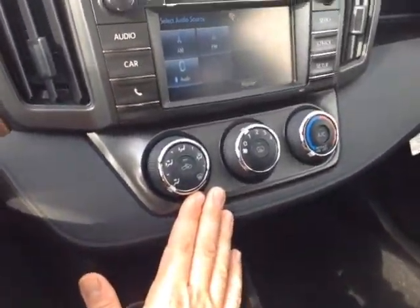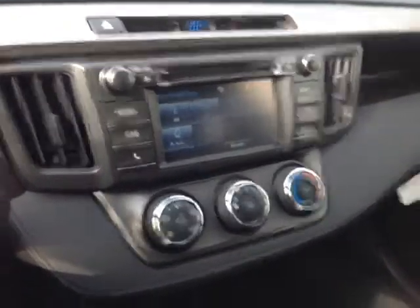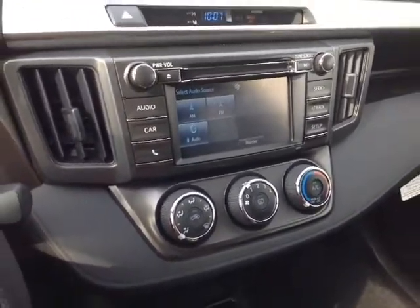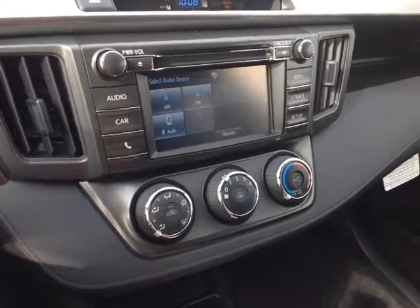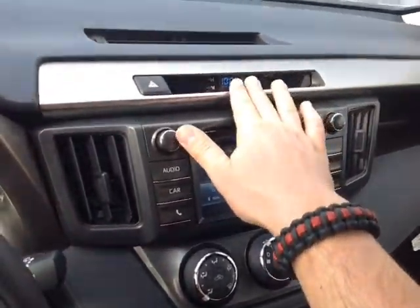Right here is your very easy to access climate control panel that lives right below your touch screen center stereo. It features a number of different audio sources including AM and FM radio, CD, USB, Bluetooth and auxiliary. When you pop the vehicle into reverse, you get that full screen backup camera with the grid. Up top, a digital clock, emergency flash button, and finally on the roof are the controls for the cabin lighting.